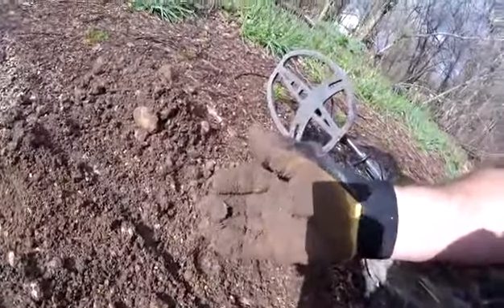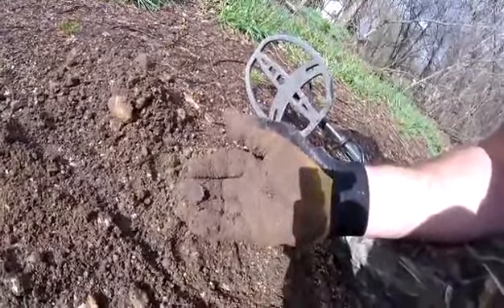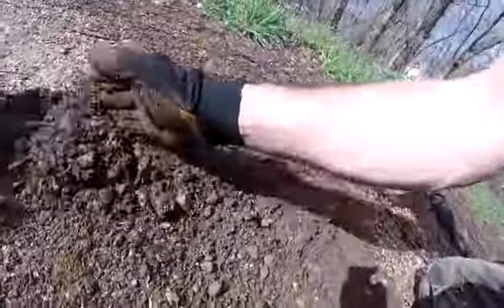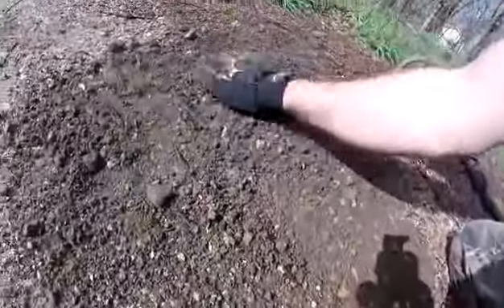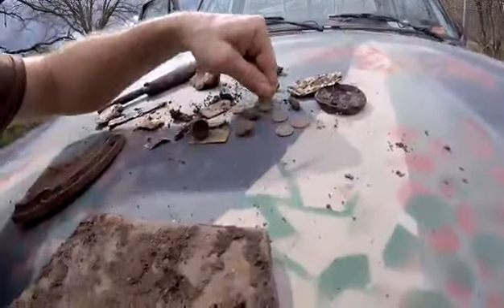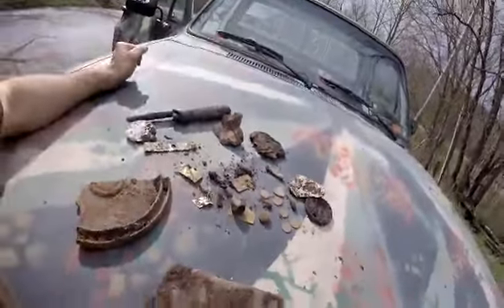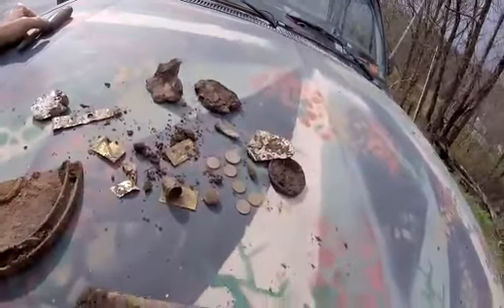I was just a kid riding bicycles here at that time. Maybe it's mine! Well folks, this is what I found here by the old mailboxes — a quarter and a dime.